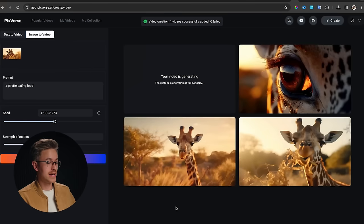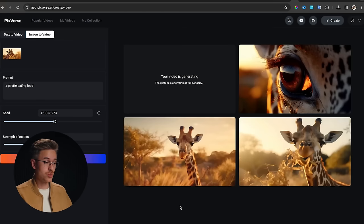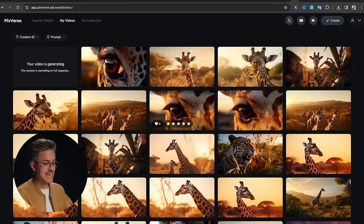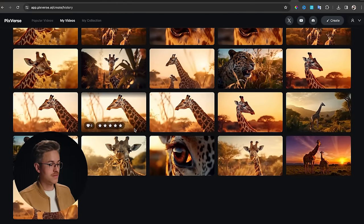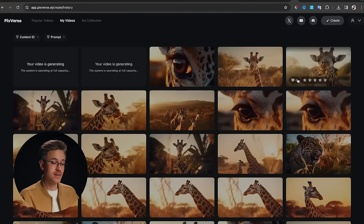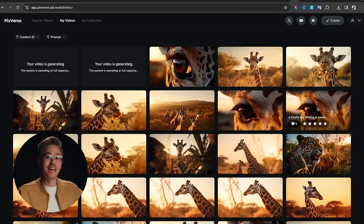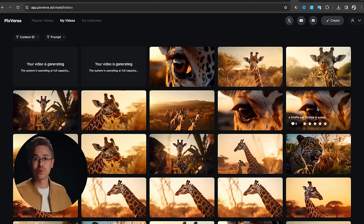Whenever you hit Create, you actually have the ability to render up to four videos at a time, and again, this is completely free — there's not a paid version of this tool just yet. Once you're done creating a video, you'll see all your video examples inside your My Videos page. You can click on any piece of footage that was created, and there's an Upscale button. If you click that, it will interpret the footage — which is natively in about a 600p format — and upscale it to 4K automatically, without downloading it and re-rendering in a tool like Topaz Video.